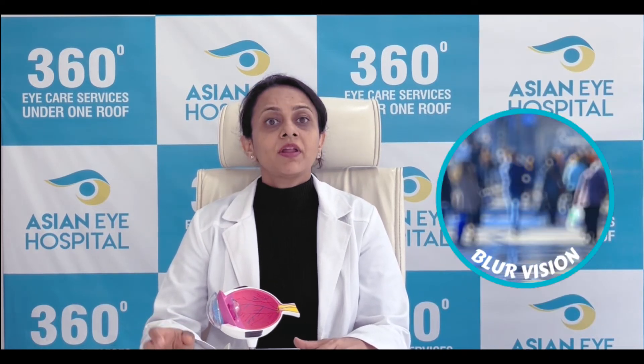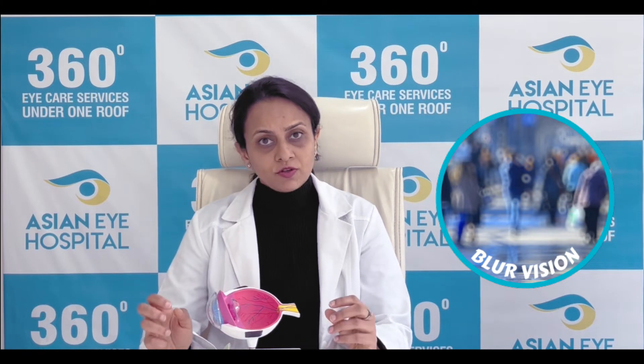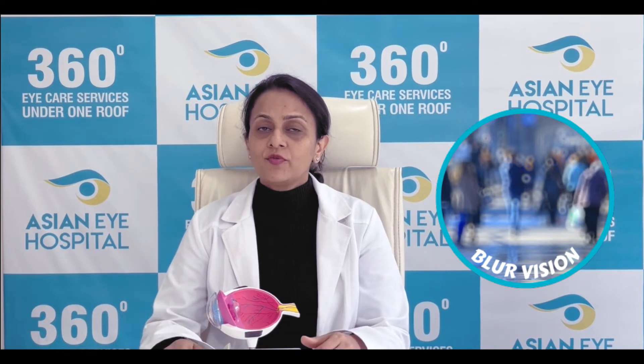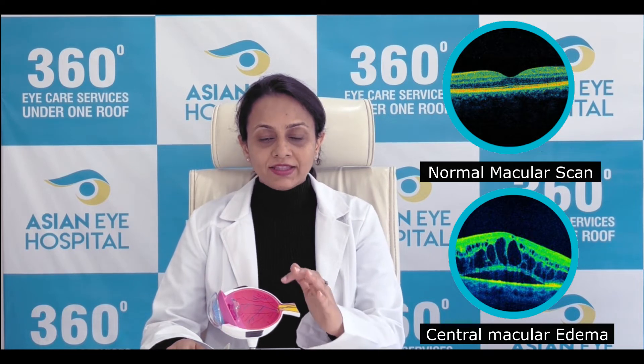What are the symptoms of retinal vein occlusion? How will I know if I have suffered from this? The obvious symptom is sudden blurring of vision. Because of the back pressure created, an edema occurs at the macula — which is the central retina — causing sudden blurring of vision. In an ophthalmic examination, when a retina specialist looks into your retina, he will see this typical picture of hemorrhages and advise a test called OCT. OCT will scan the central retina, and on the OCT scan we will see retinal edema or central macular edema, as seen in the picture.